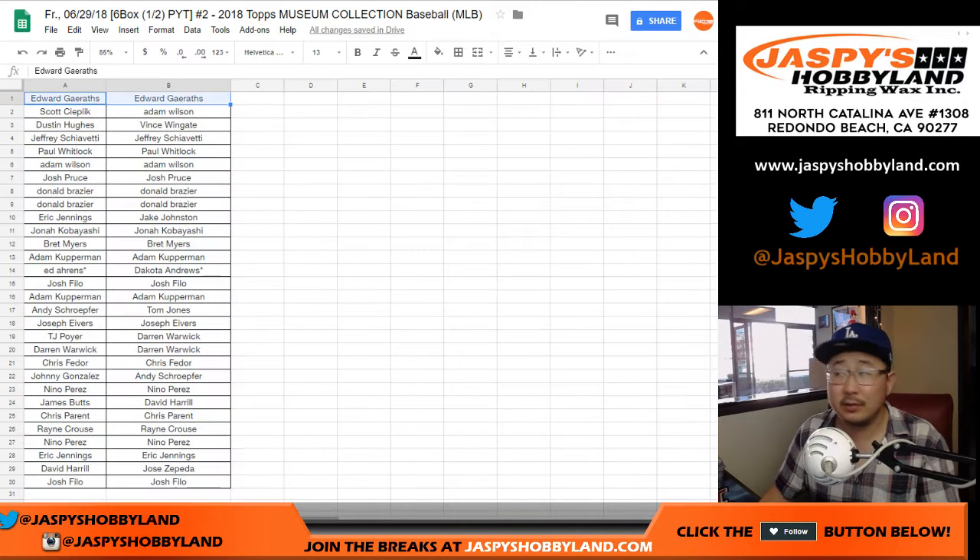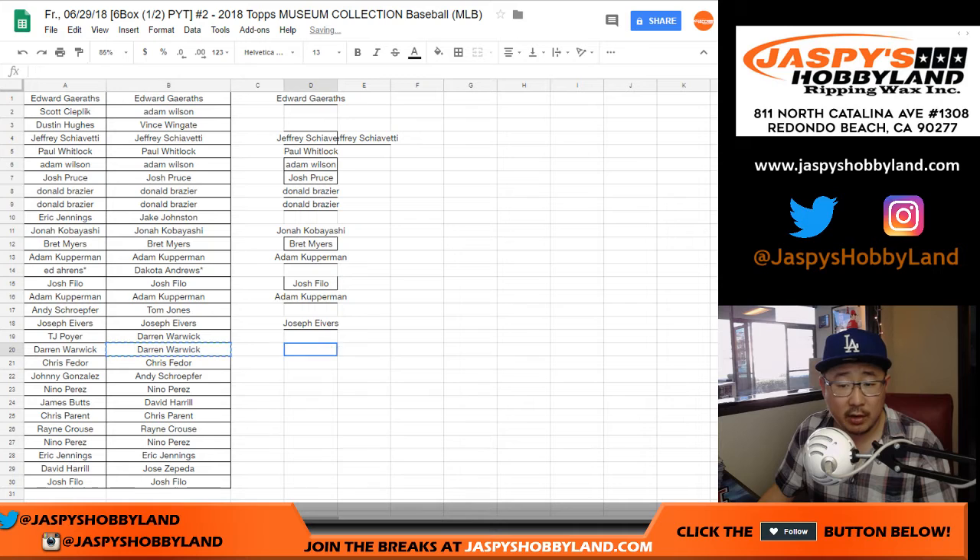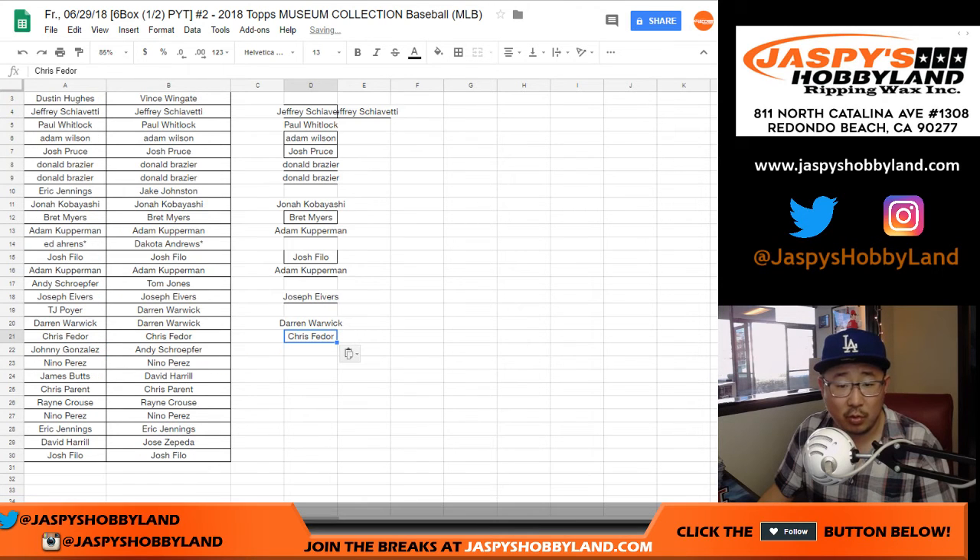Ed Gareth gets one entry. That team was not the same, that team not the same. Jeff gets a spot, Paul gets a spot, Adam Wilson gets an entry, Josh with an entry. Donald you get two entries for that one and that one. Brett got the Royals the same. Adam, Josh Filo, Adam again, Joe Ivers, Darren got two there, Chris — I think that was the Phillies order right there.